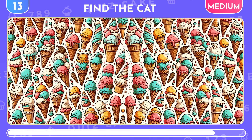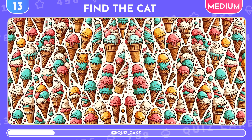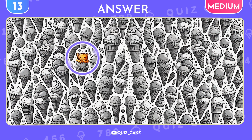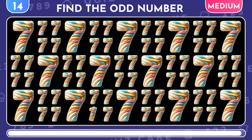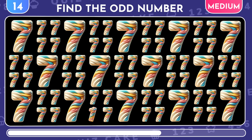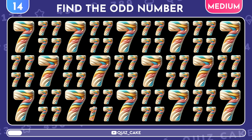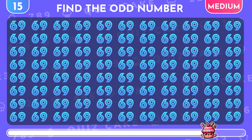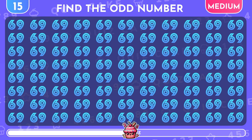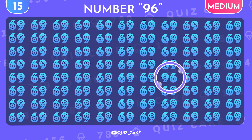Try finding the kitty among a sea of ice creams. There's the kitty, right here among the sweets. Identify the different digit. Correct! It's the number 1. How about this one? Can you spot the odd number out? Superb! It's the number 96.